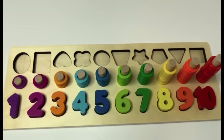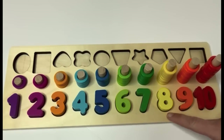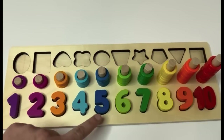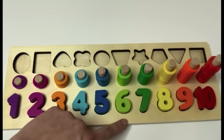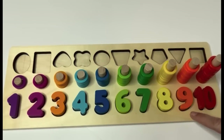Let's say all our numbers together. One, two, three, four, five, six, seven, eight, nine, ten. And our colors? Purple, pink, orange, light blue, dark blue, light green, dark green, yellow, orange, and red.